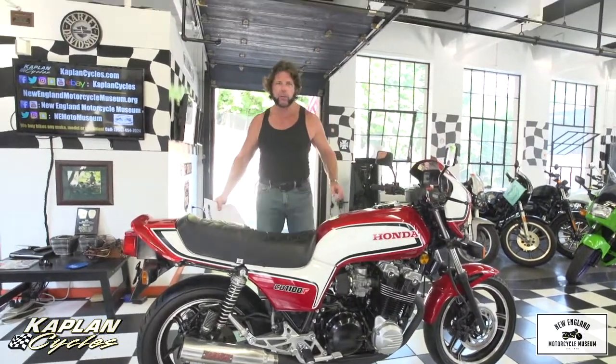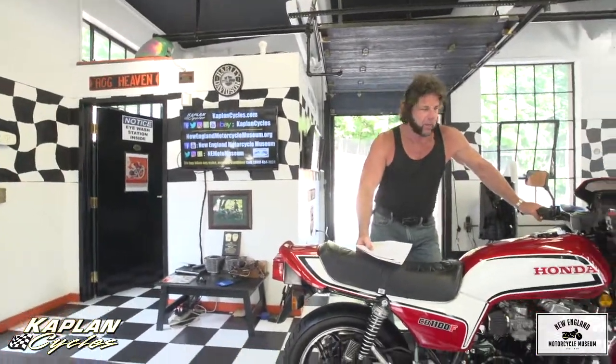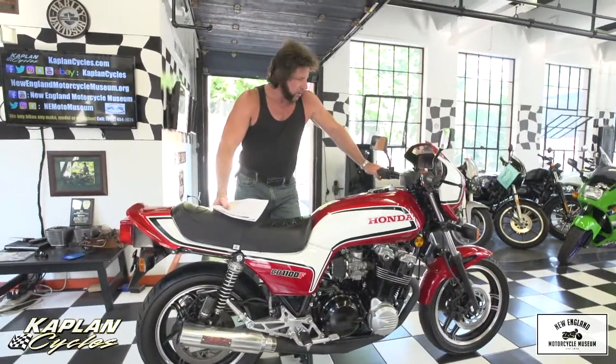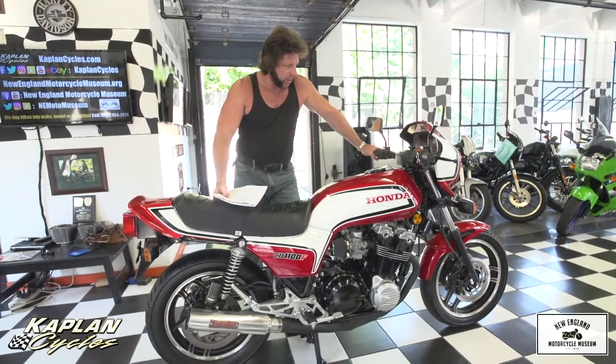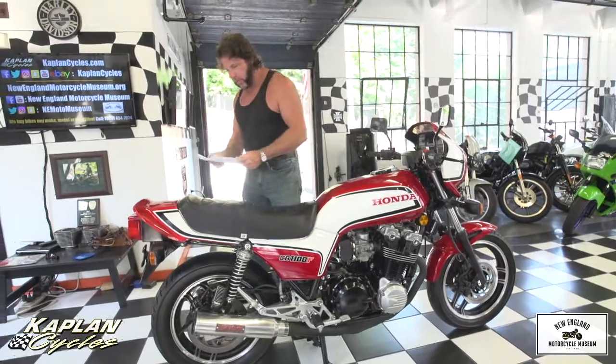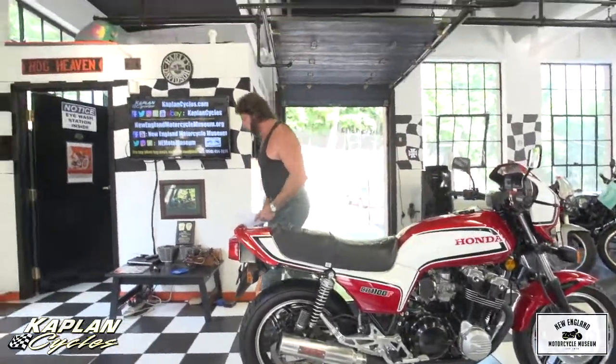Follow us on Facebook at the New England Motorcycle Museum or Kaplan Cycles, and like our YouTube channel, Kaplan Cycles. We've got a lot of videos of cool vintage bikes like this coming up. If you have any questions about the bike, give us a call at 860-454-7024.